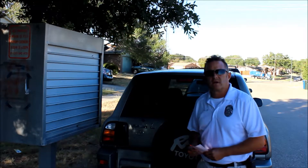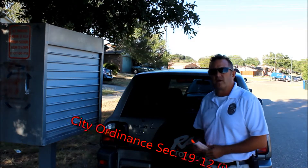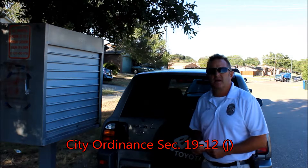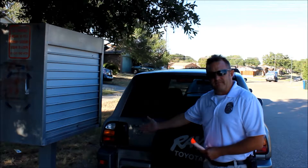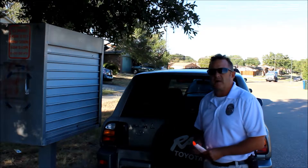Section 19-12 covers parking in the City of the Colony. Right here we have an example of a 19-12 parking violation — parking in front of a mailbox between the hours of 8 a.m. and 6 p.m., Monday through Saturday. This is an obvious violation right here. It's 9:30 in the morning and this Toyota is blocking this mailbox.